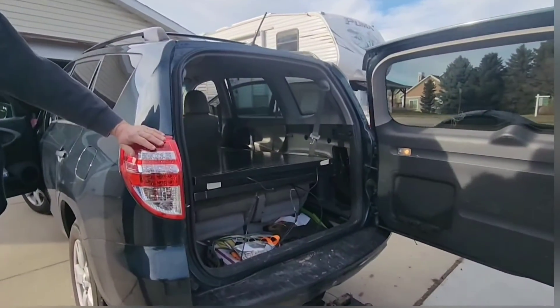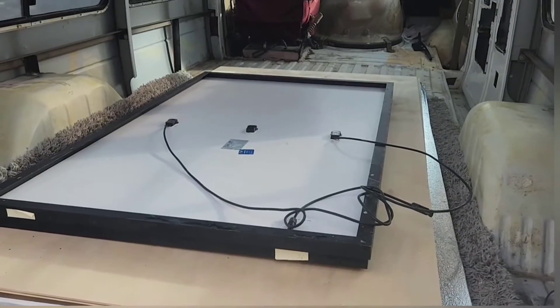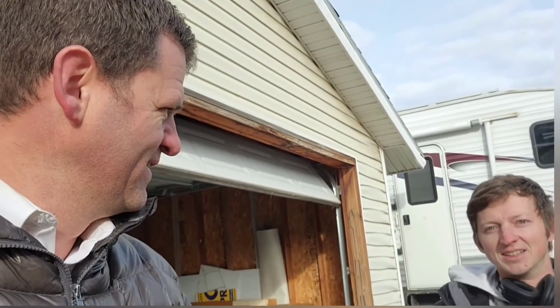We just sold two more — these are going to Isaiah for his van. He walked across this country last year and is currently walking across Europe, and he's got a YouTube channel called 'You Do You.'